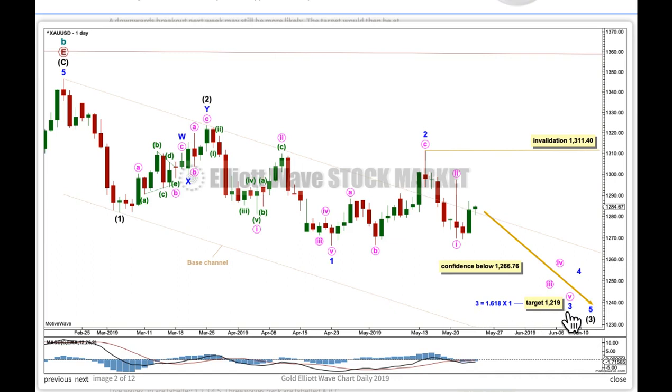The target for minor wave 3 is for it to reach 1.618 the length of wave 1, but if that target is wrong for this wave count, it may not be low enough. If minute 2 continues further sideways next week, it may not move beyond the start of wave 1. Now, the spike here on bar chart data does not appear on other data feeds, but gold is a truly global market and no two data feeds are always going to be the same. This is a tendency of this bar chart data feed for this market.